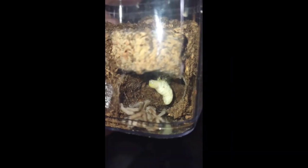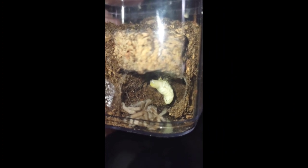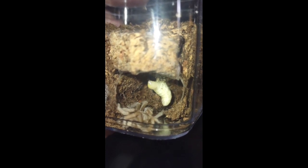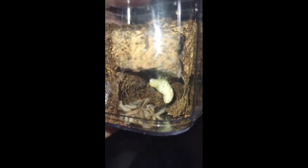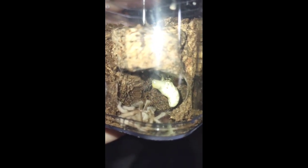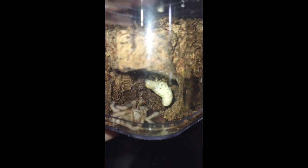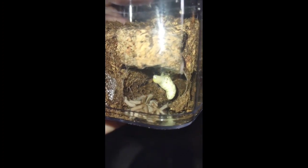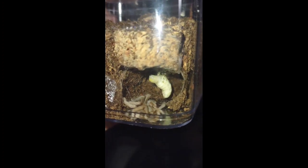The parasite that invaded this poor little guy is called an Acroceridae, or spider fly. These flies occur in a lot of regions all over the world, and unfortunately the larvae go undetected by the purchaser for months or even years sometimes, depending on the growth rate. This unfortunately means that a lot of wild caught tarantulas that do have the parasite could go unnoticed for years before this inevitable scene plays out.